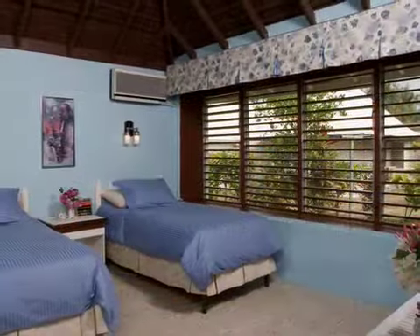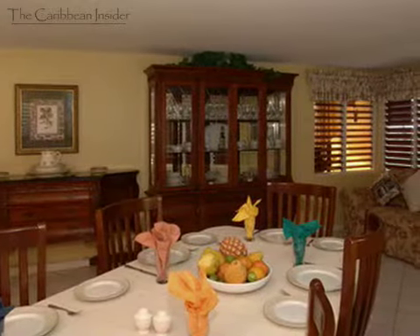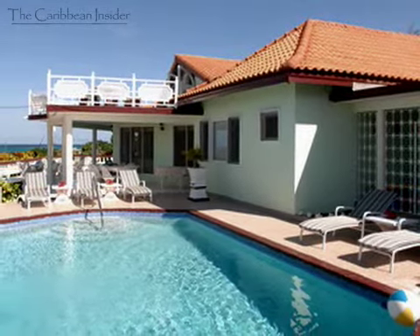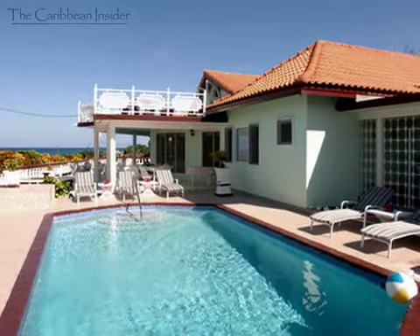Pineapple Villa has seven bedrooms, each with its own bathroom, three separate living rooms, and a formal dining room. The outdoor areas consist of two verandas, a large swimming pool, and patio, all with a beautiful view of the Caribbean Sea.